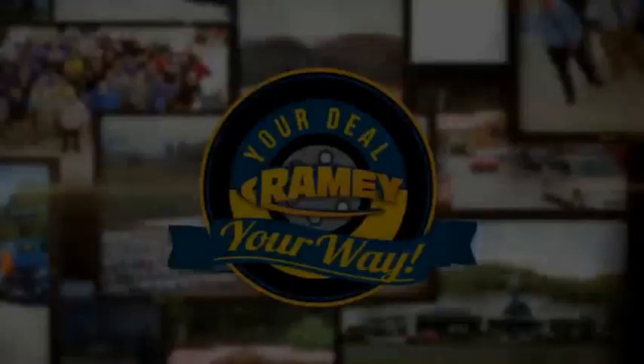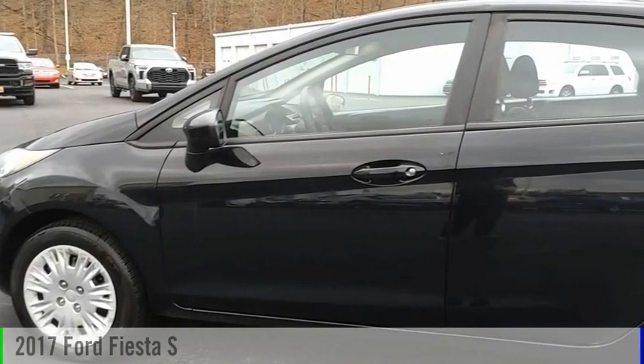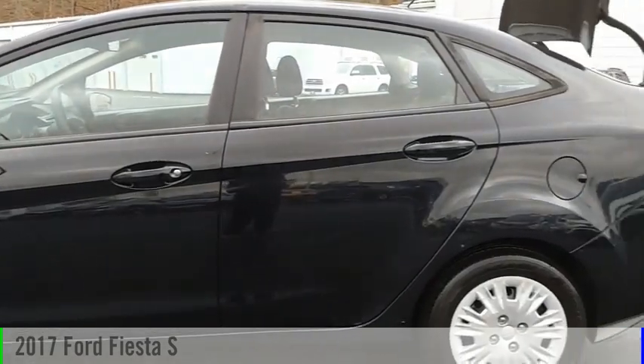Amy, it's your deal, your way. Come test drive the 2017 Fiesta.